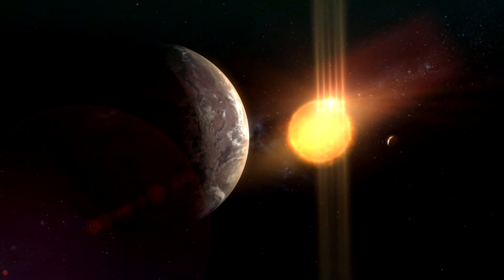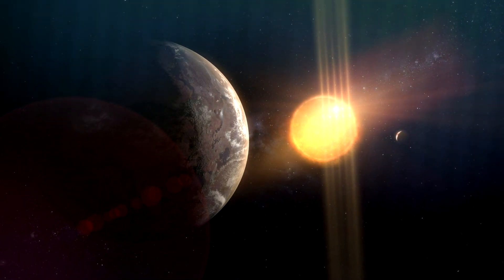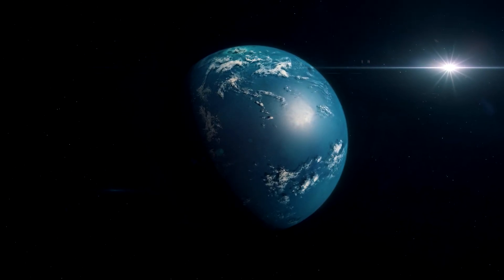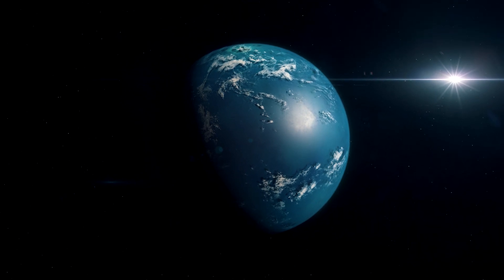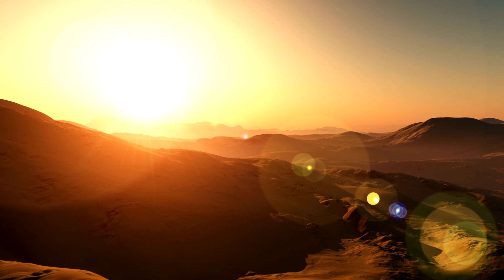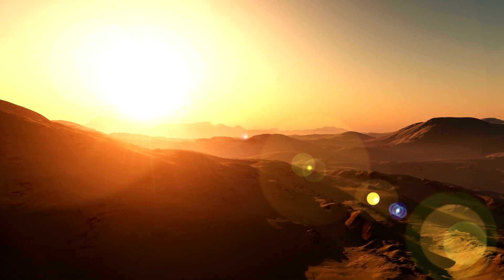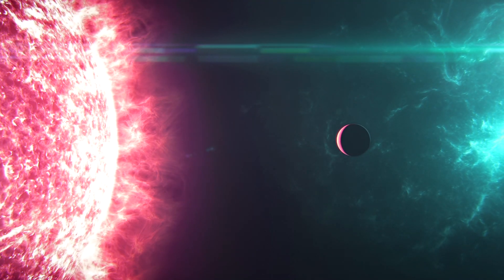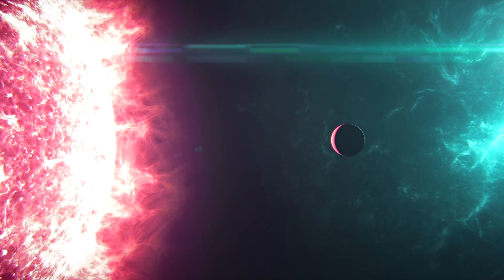This newly revealed world is only 1.06 times larger than our planet. Also, the amount of starlight it receives from its host star is 75% of the amount of light Earth receives from our Sun, meaning the exoplanet's temperature may be similar to our planet's as well. But unlike Earth, it orbits a red dwarf. This type of star is known for stellar flare-ups that may make a planet's environment challenging for any potential life.